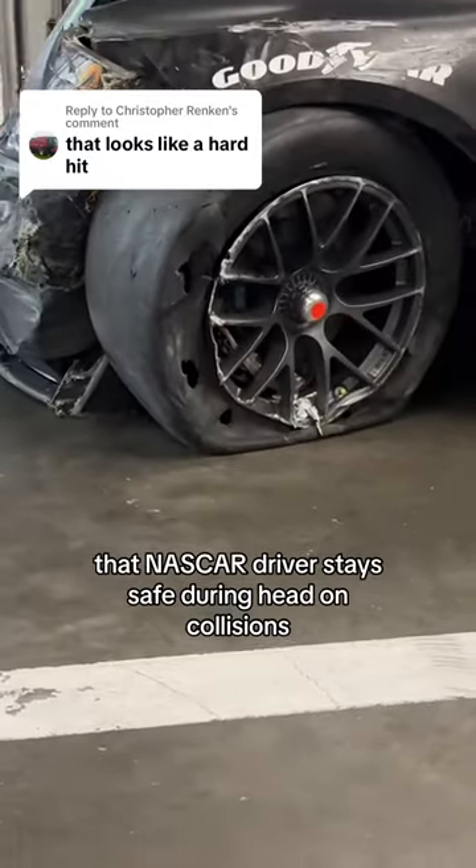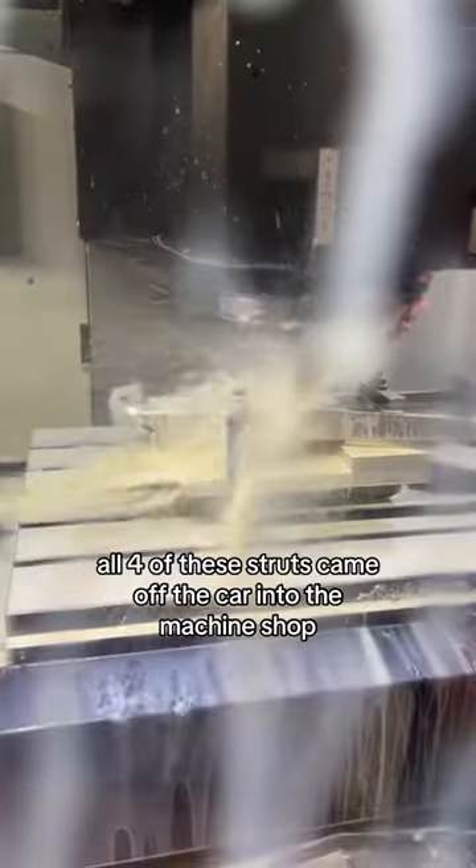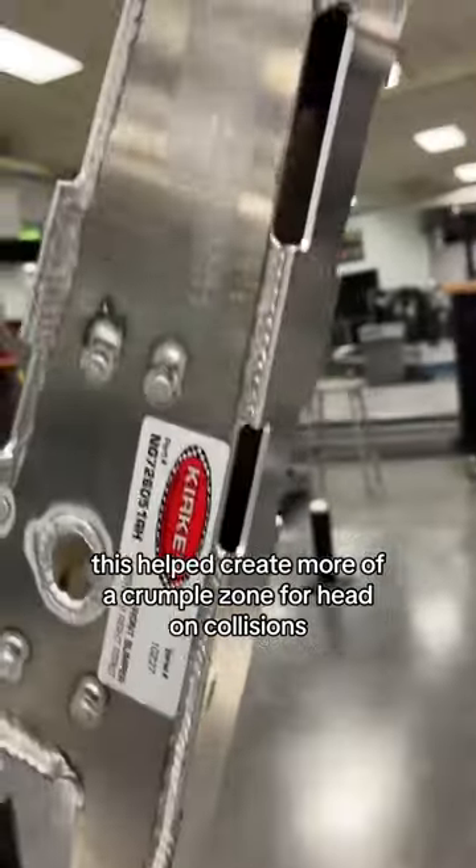This is one of the many ways that NASCAR drivers stay safe during head-on collisions. Back in June, all teams made a change to their front bumper. All four of these struts came off the car into the machine shop. Each one got a series of holes cut in it. This helped create more of a crumple zone for head-on collisions.